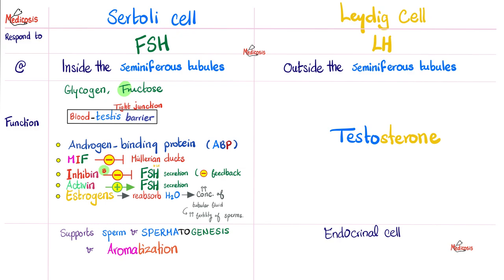Sertoli cell has the enzyme aromatase. Leydig cell has enzymes similar to those of the adrenal cortex that also make androgens, such as cholesterol desmolase, 3-beta-hydroxysteroid dehydrogenase, 17-alpha-hydroxylase, and much more.